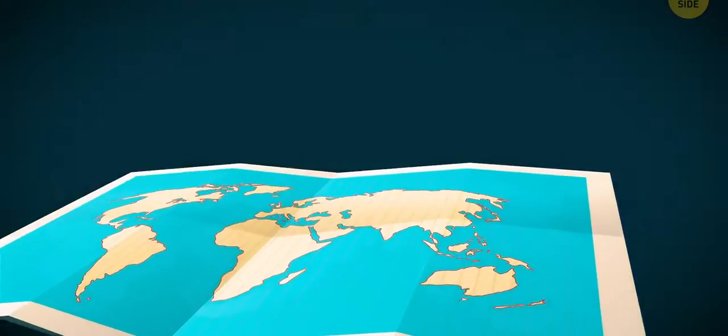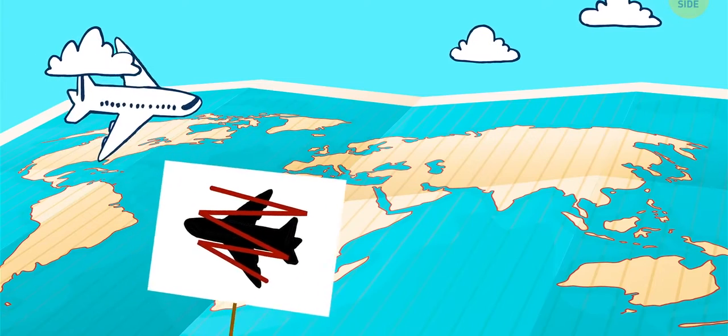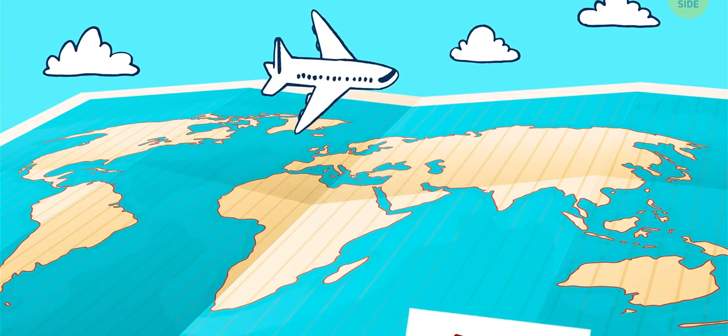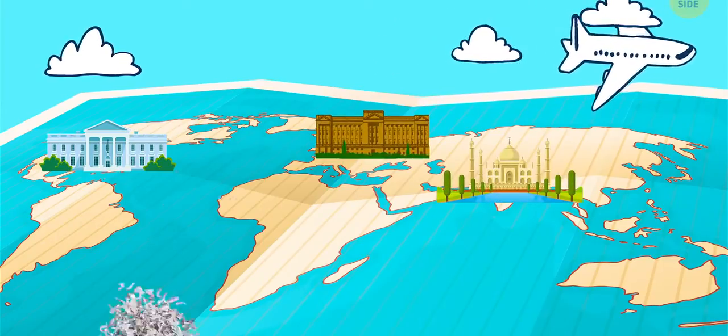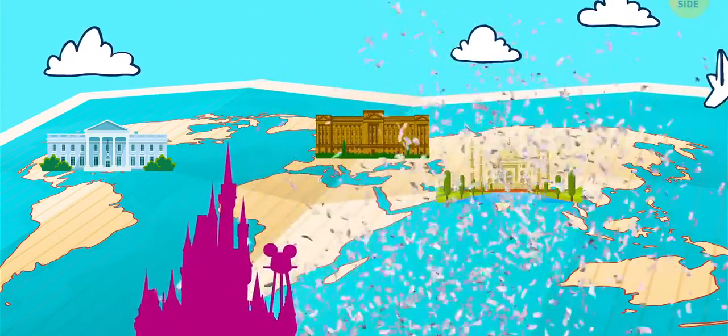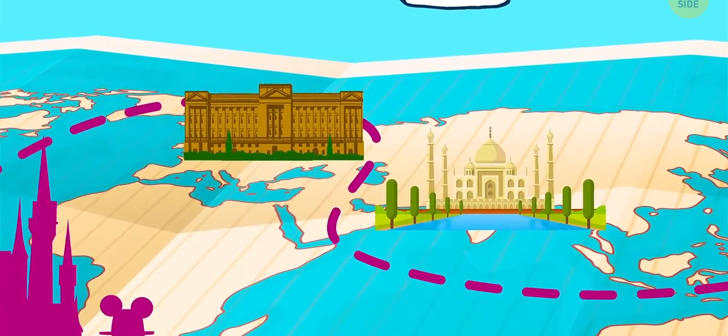Another reason you may see a plane take something of a zigzag route is due to jurisdictions that don't allow aircraft to fly through their airspace, such as the White House, Taj Mahal, Buckingham Palace, and even Disneyland. Planes must then circumnavigate these prohibited areas and take a less than direct route to do so.